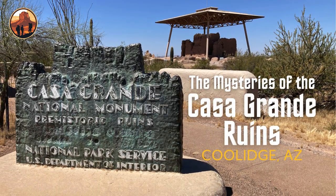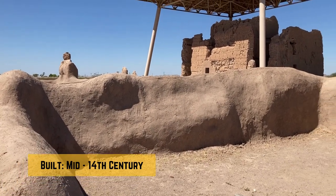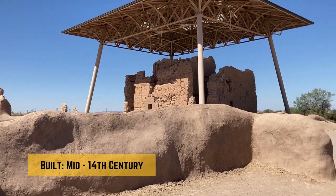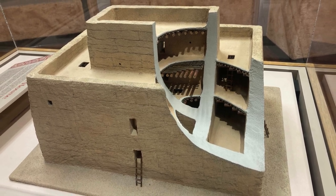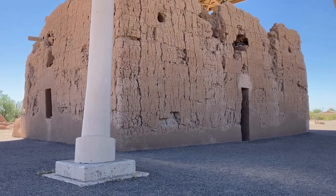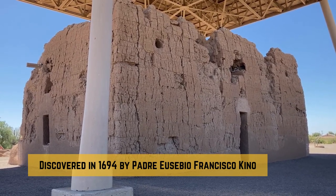Located about 55 miles southeast of Phoenix, Arizona, stand the enigmatic Casa Grande ruins. Built in the mid-14th century by the ancestral Sonoran Desert people, these ruins are the remains of an ancient village that consisted of a large four-story structure and at least seven residential compounds. This ancient structure, first referred to as Casa Grande or Great House by a Spanish missionary when he discovered it in the late 1600s, is shrouded in mystery.